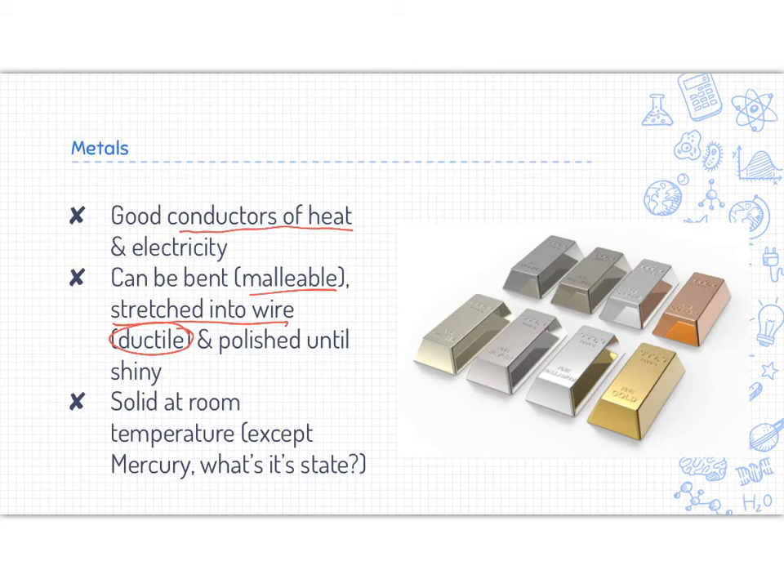The wires in our house demonstrate ductility, and metals can be polished until shiny — some of our jewelry, for instance. All metals are solid at room temperature with the exception of mercury. Looking at your periodic table in the back of your textbook, let's find mercury's state — you should be able to find mercury and see that it is a liquid at room temperature.